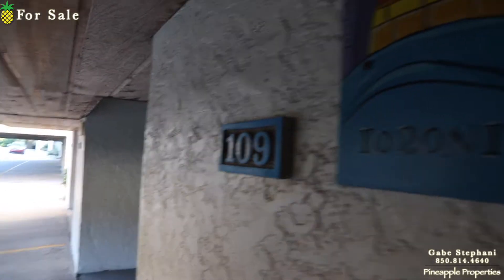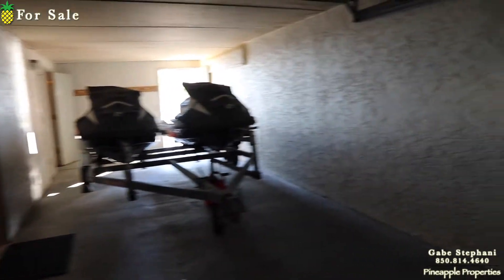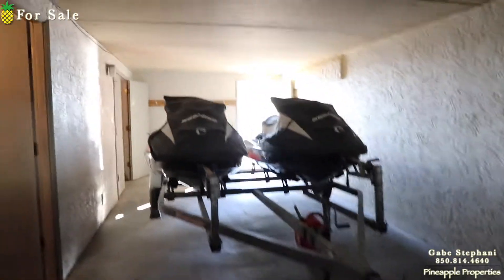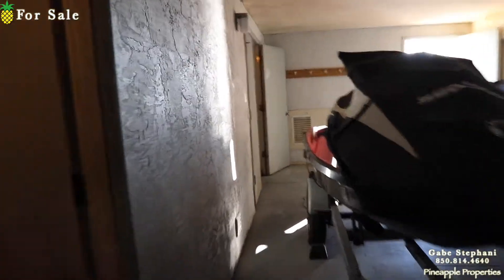I'm here at the Shores Townhouses Unit 109. I love these Shores Townhouses — they all have a garage. The sellers said they would be willing to sell the two jet skis along with the townhouse.